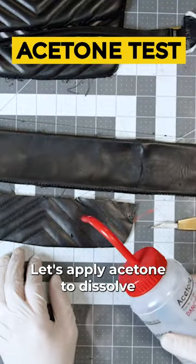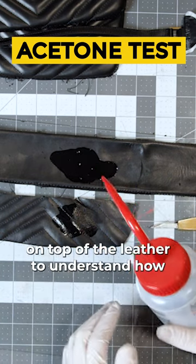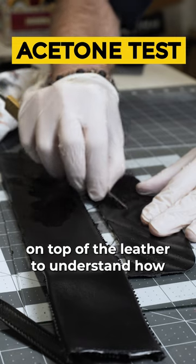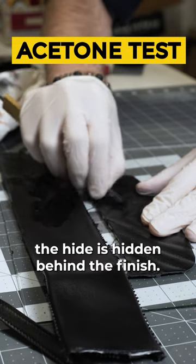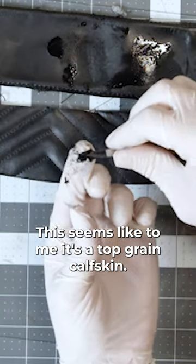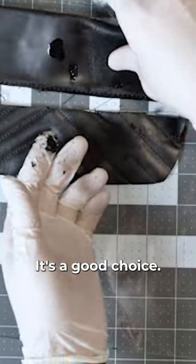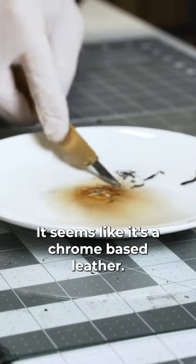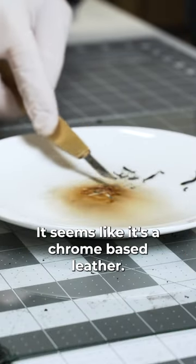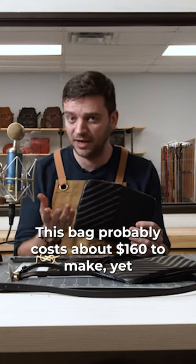Let's apply acetone to dissolve the bondage of the finish on top of the leather to understand how the hide is hidden behind the finish. This seems like a top grain calf skin — a good choice. It seems like it's a chrome-based leather. This bag probably costs about $160 to make, yet it retails at $1,690 on the YSL website.